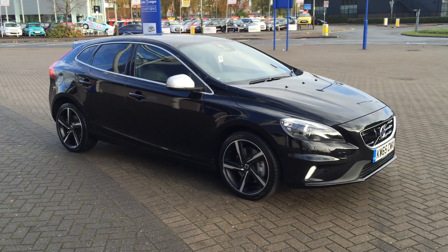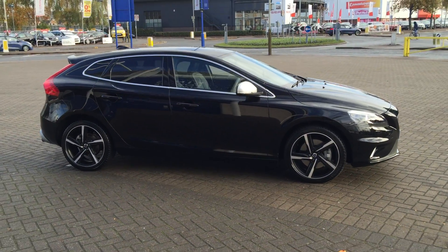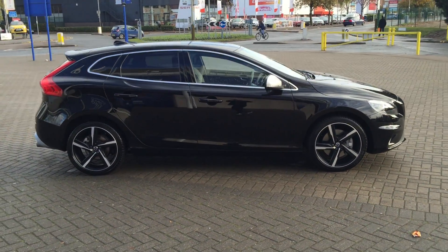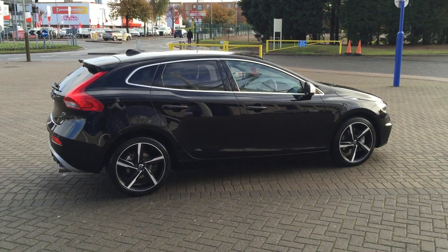Welcome to Sturgis Volvo. We've got a Stryten V40. This is a D3 R-Design LuxNav Geartronic, 2015 on a 65 plate. The car has only covered 6,000 miles.